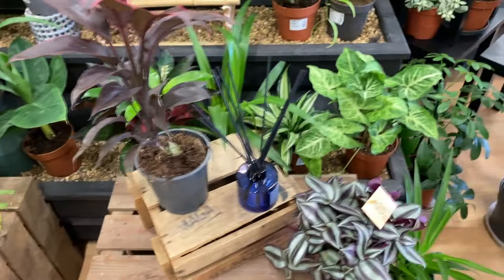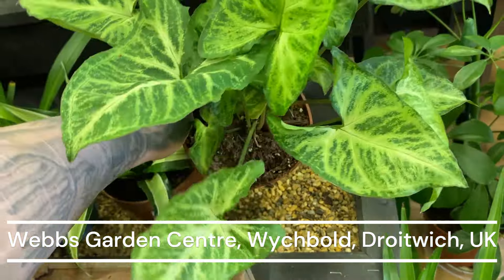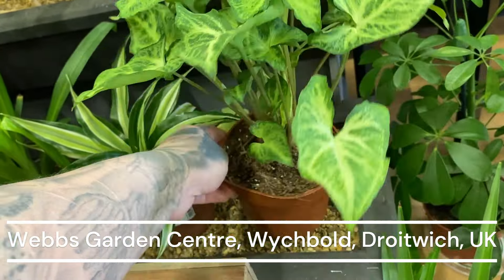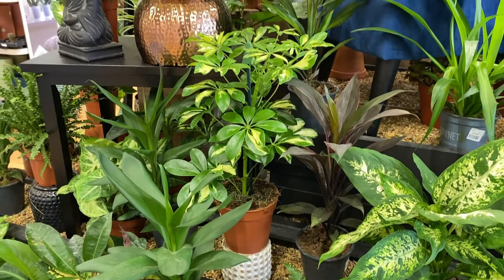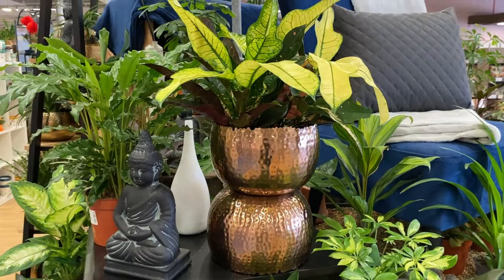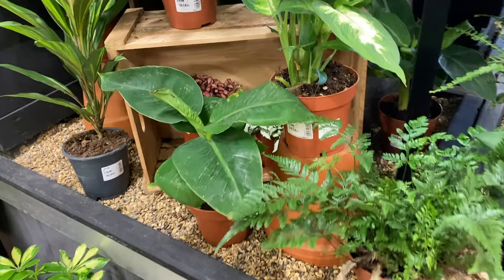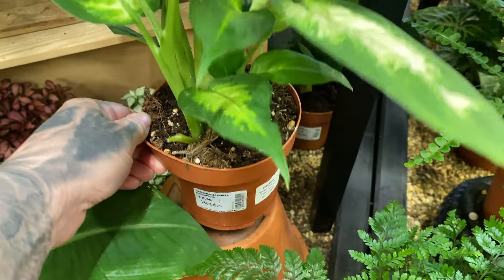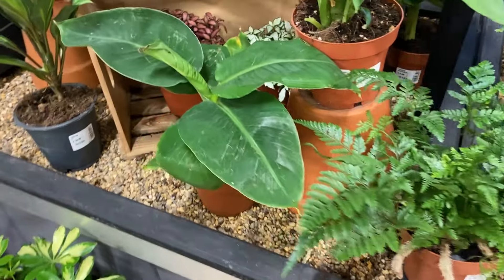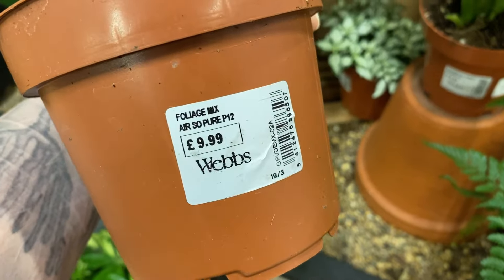Lovely display coming in here — straight into the Syngonium. This is gorgeous. It just says Syngonium Arrow, $8.99. Really lovely variegation on that one. There's a nice different variety back here, some umbrella plants, and a nice croton here. Let's have a look at how much this Dieffenbachia is — $8.99. This is the Dieffenbachia Camilla. And this looks like... a foliage mix. I think it might be a banana plant, not sure though.